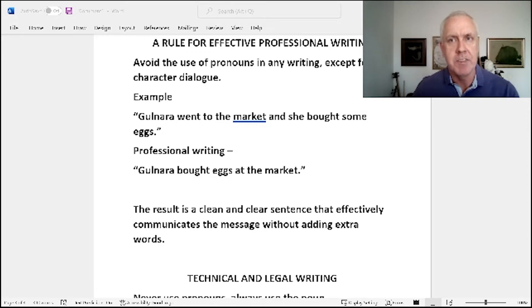Unless Gulnara actually traveling to the market is an important portion of the story, you don't need to include that. The reader or listener is going to understand — if you were already talking about Gulnara, it would already be established where she was and that she had to go to the market. So to make it much more effective, you just say 'Gulnara bought eggs at the market.' It shortens it down and it gets rid of the pronoun.